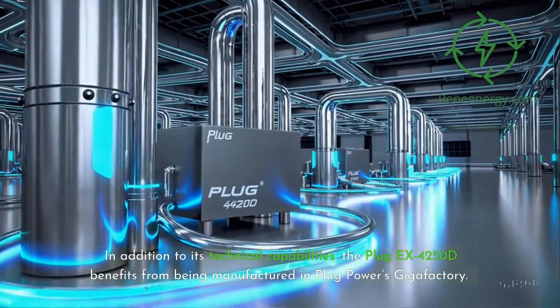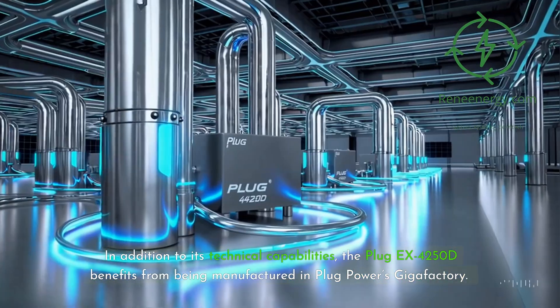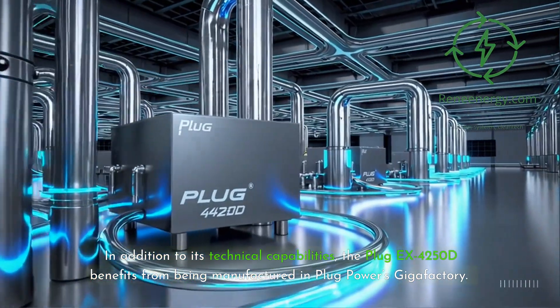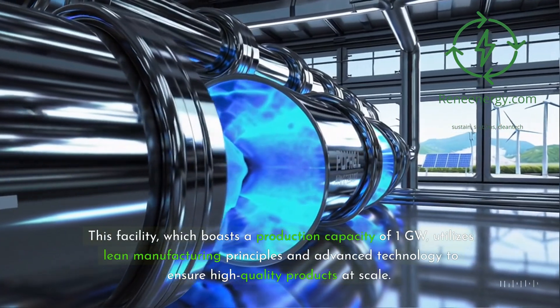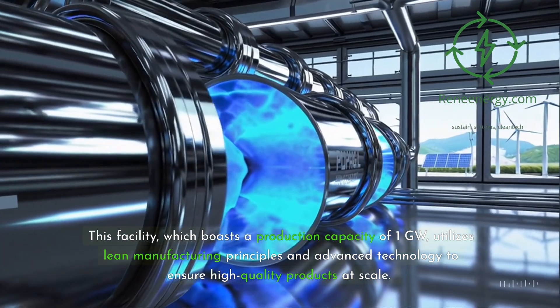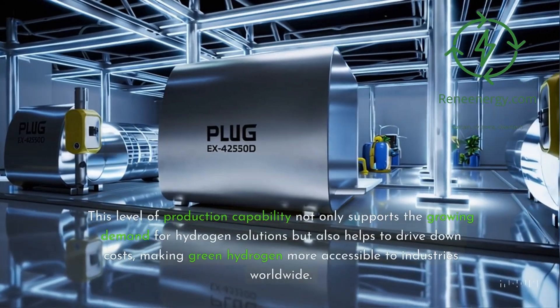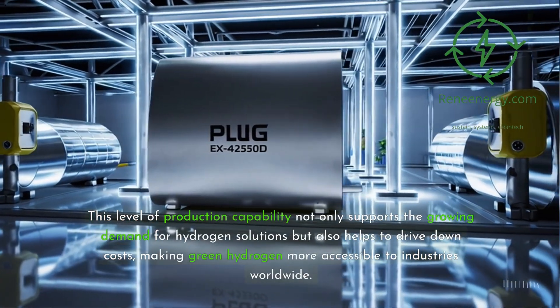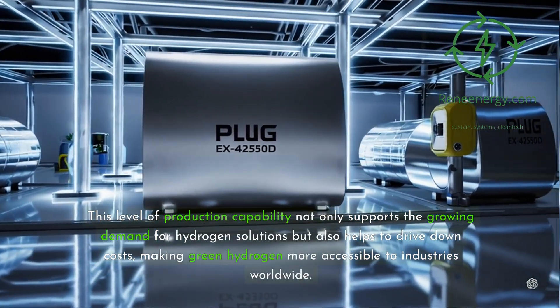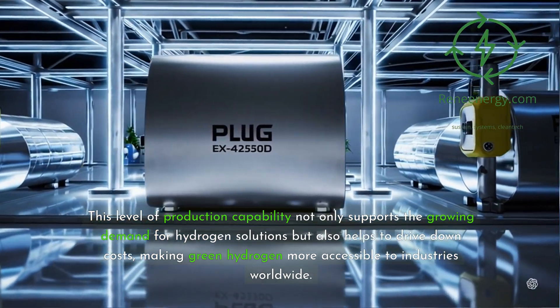In addition to its technical capabilities, the Plug-EX4250D benefits from being manufactured in Plug Power's Gigafactory. This facility, which boasts a production capacity of 1 GW, utilizes lean manufacturing principles and advanced technology to ensure high-quality products at scale. This level of production capability not only supports the growing demand for hydrogen solutions but also helps to drive down costs, making green hydrogen more accessible to industries worldwide.